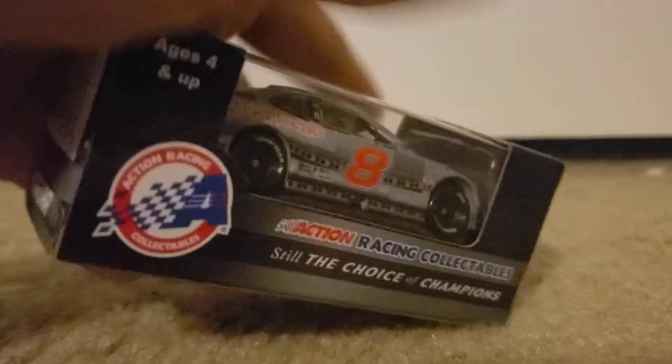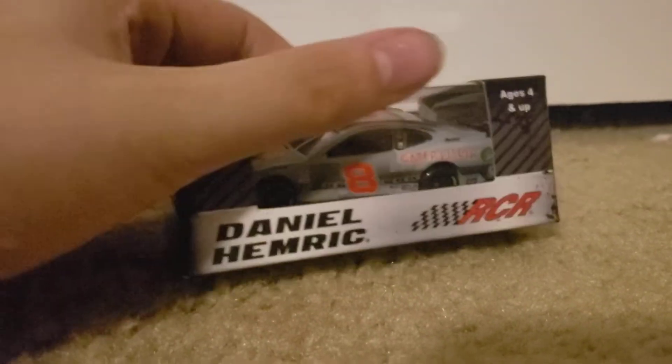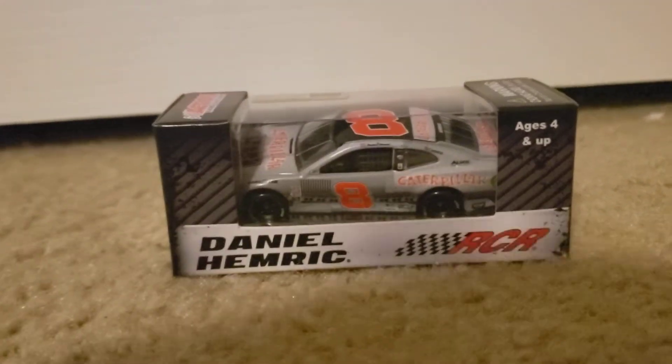I received this in the mail today. I'm receiving another one tomorrow — a Cowbush one — but I'll save it and show you what it looks like tomorrow. This is also my first Daniel Hemric diecast.